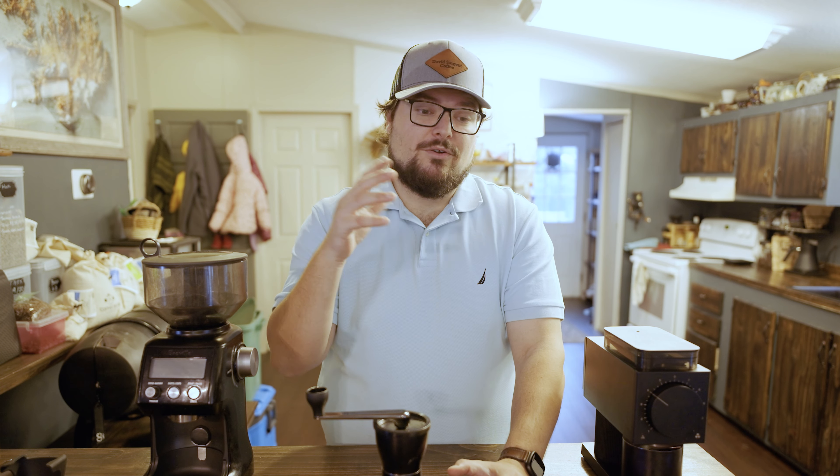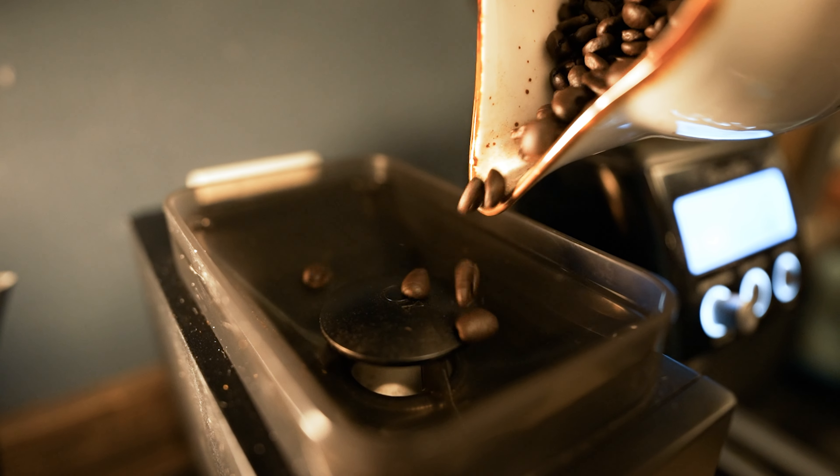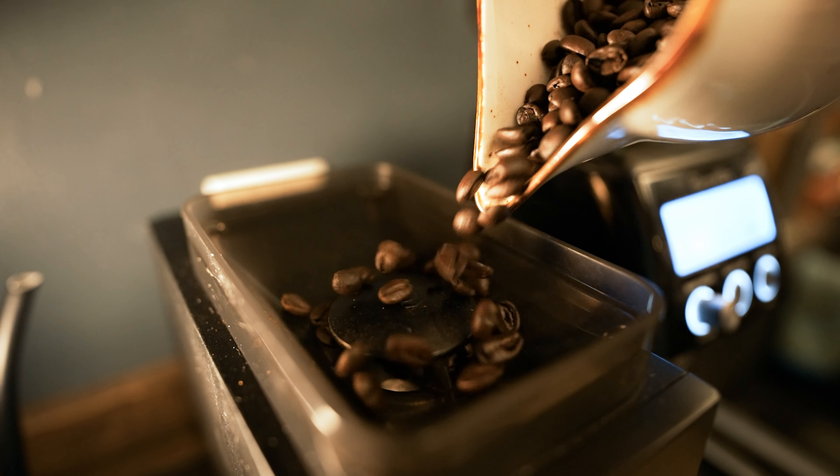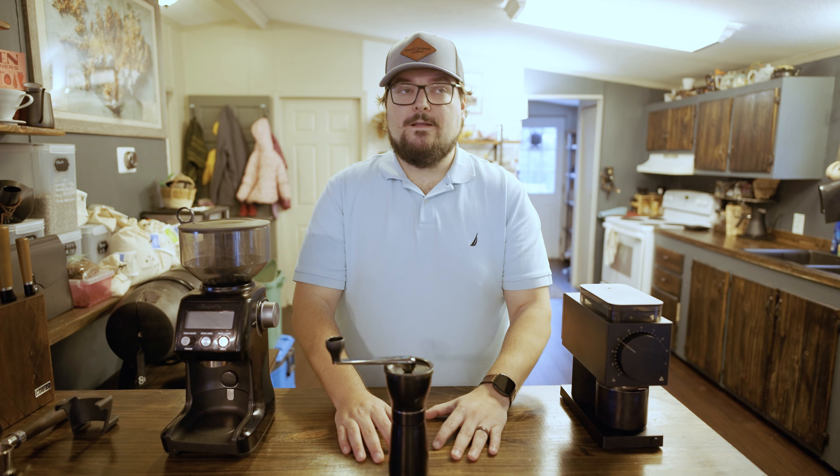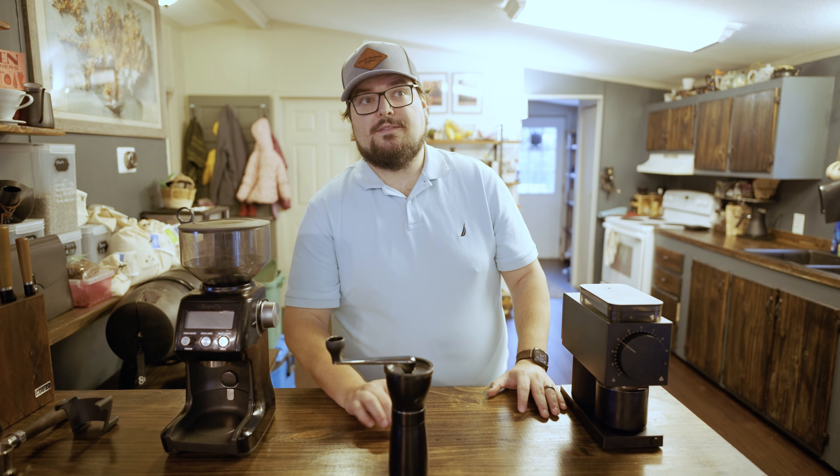But once you start doing it, once you start making it a routine, it's really enjoyable. It's a part of the process that, for me, really just kind of locks in my morning routine. And I think once you get your hands on a grinder, you'll start to notice that there's a whole lot more options for you.